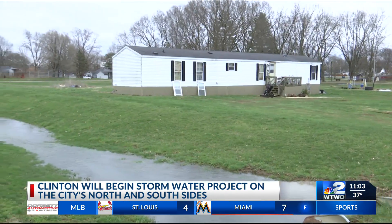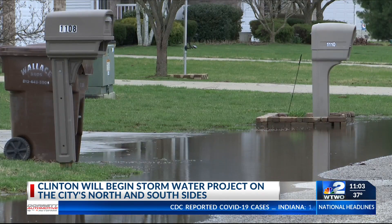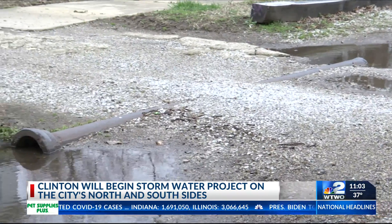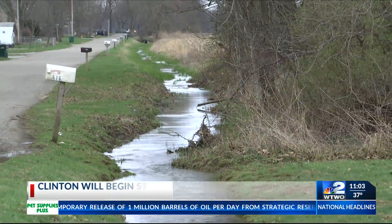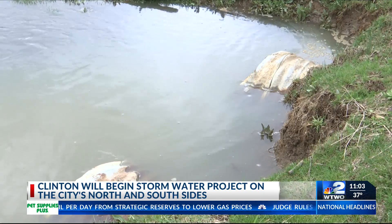Pipes will be replaced during phase two on the north side of Clinton, aiming at stopping flooding in city streets and in residents' yards. Construction will happen on the utility right-of-way. I don't know that you're ever going to get away from flooding completely, but if we can alleviate the widespread flooding and eliminate the amount of time it takes for the water to recede, that's what we're looking to do.